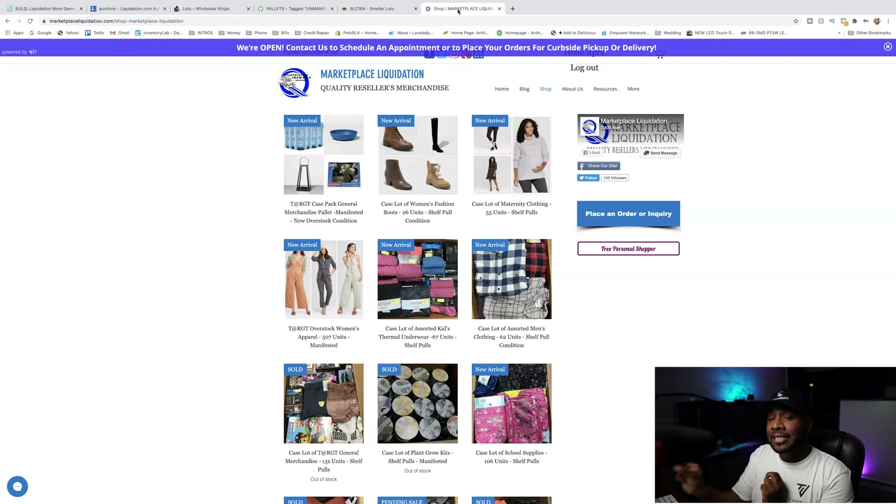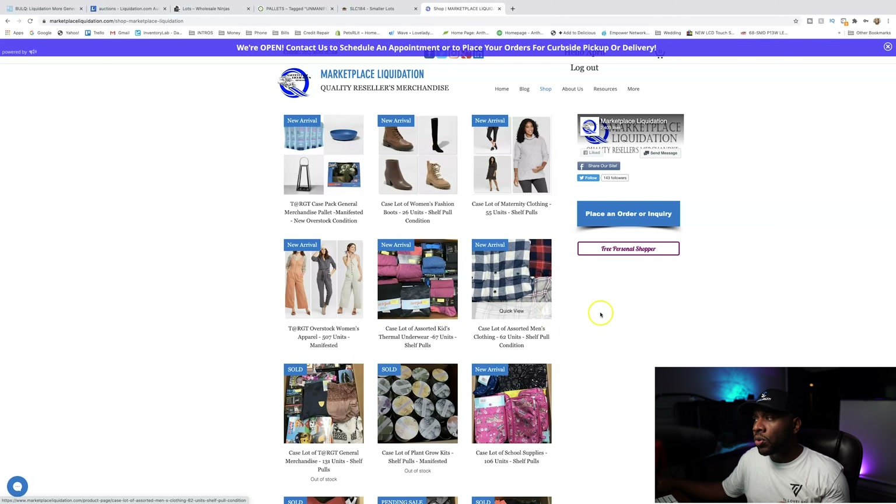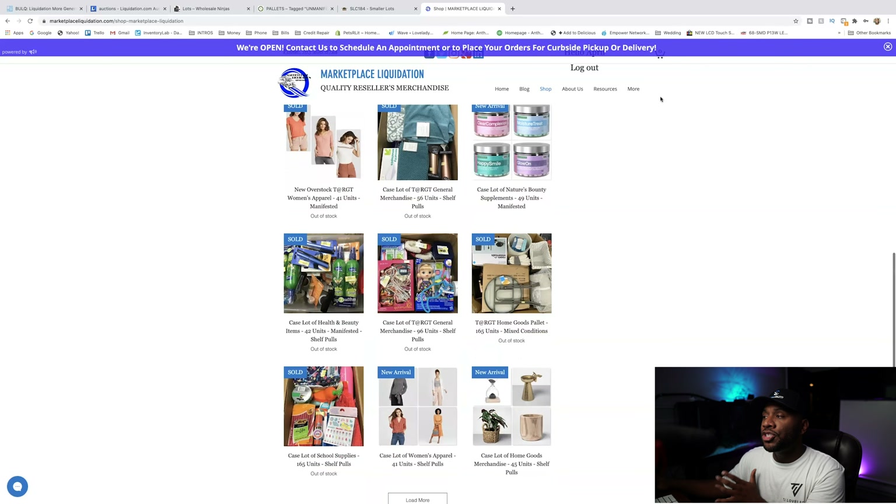Last but not least — one that we've only used one time before but it's worth a mention — is Marketplace Liquidation .com. They have a lot of clothing, a lot of Target stuff, a lot of chef pools, a lot of discontinued items and different things like that. The reason I chose this site was because we purchased some pop sockets — we got like 173 of them — it was actually a really good price and we did really well with them. What I like about this website is you can get small boxes; you don't have to get big huge pallets. So if you are a new person who wants to get into liquidation pallets but doesn't have a lot of money or space, you can actually get into these smaller cases to kind of get your business started.